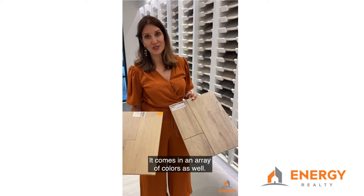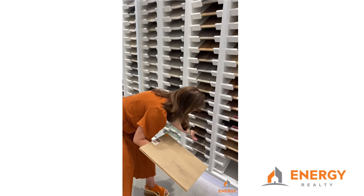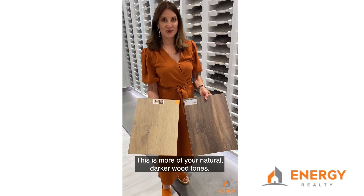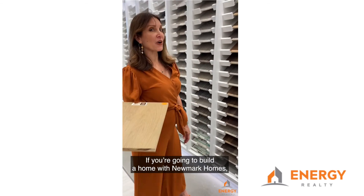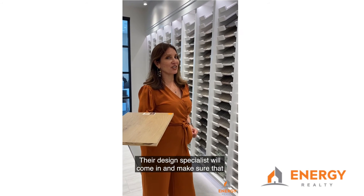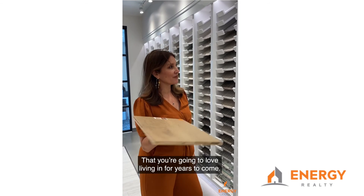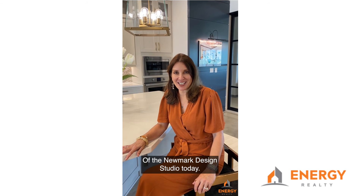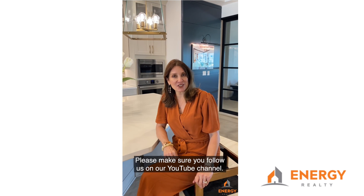Luxury vinyl comes in an array of colors as well, so if you don't like the French oak, this is more of your natural darker wood tones. Hottest floor on the market — luxury vinyl. So if you're going to build a home with Newmark Homes, you have so many selections. Their design specialists will come in and make sure that you select the right product to build a home that you're going to love living in for years to come. Thank you for joining me on my tour of the Newmark Design Studio today. If you want to see more videos on what is trending in home design, please make sure you follow us on our YouTube channel.